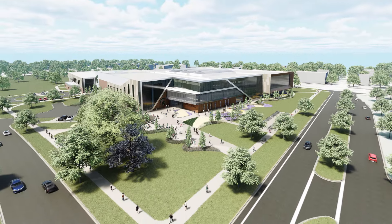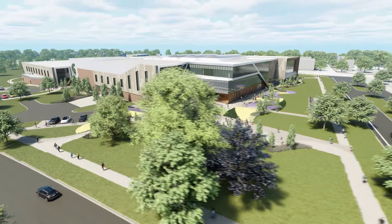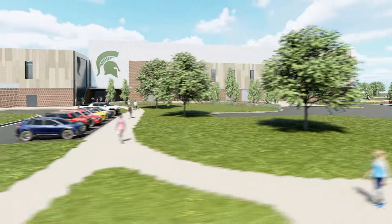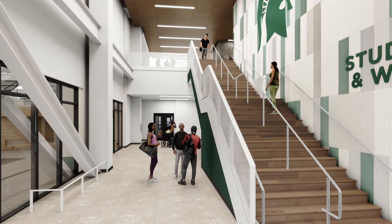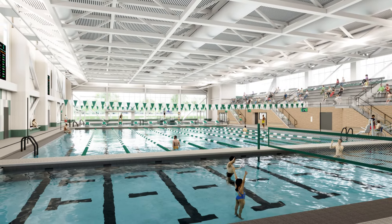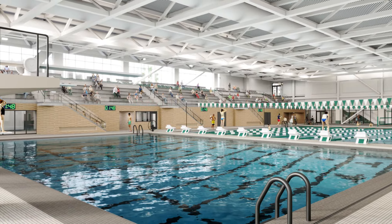Leveraging high performance design to balance embodied and operational carbon, the facility will do its part to address the global climate crisis within our community. The facility will house a 50-meter recreational pool that can be configured to accommodate a variety of aquatic activities that include club sport practices and meets, lap swimming, water polo, basketball and swimming lessons, among many others.